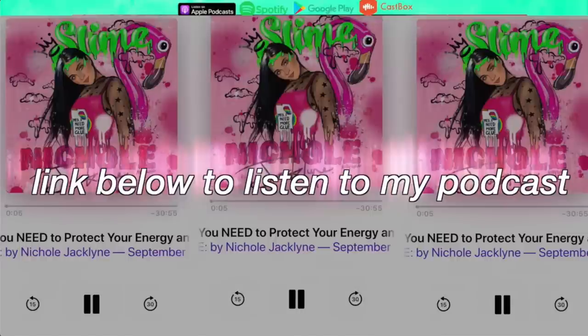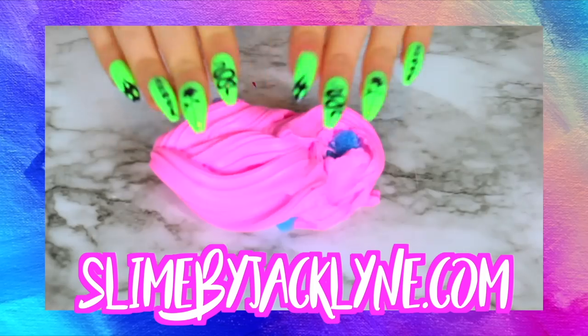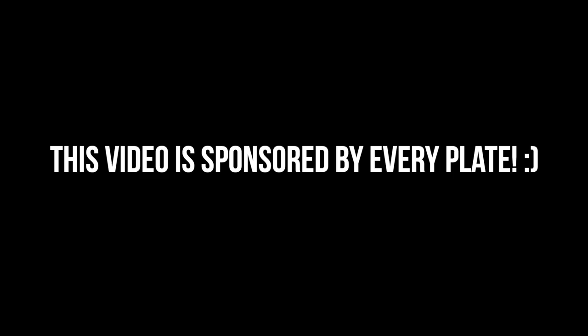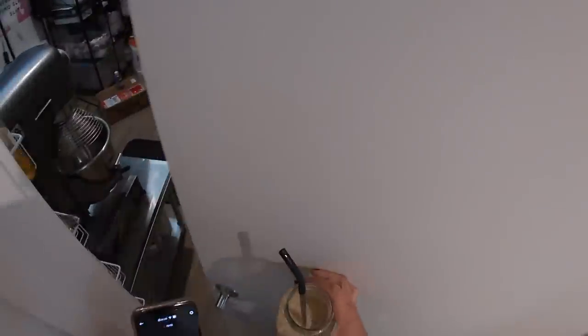Did you guys know I have a podcast? It's linked down below — it's the Nicole Jacqueline podcast and I post new episodes every single Friday. My slime shop is restocked and it is linked down below at slimebyjacqueline.com. This video is sponsored by EveryPlate and I'll feature them at the end of this video, so just keep on watching.